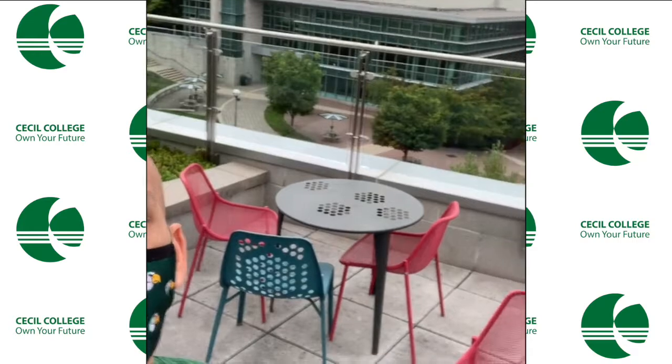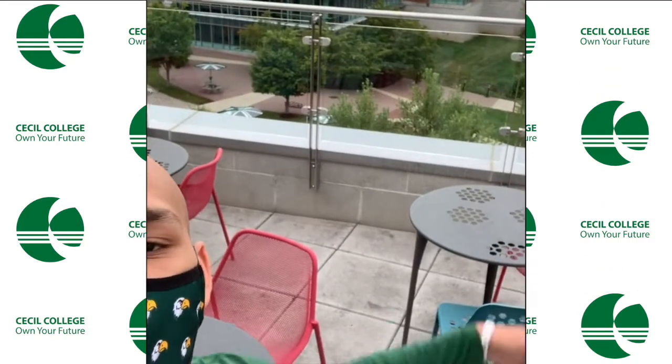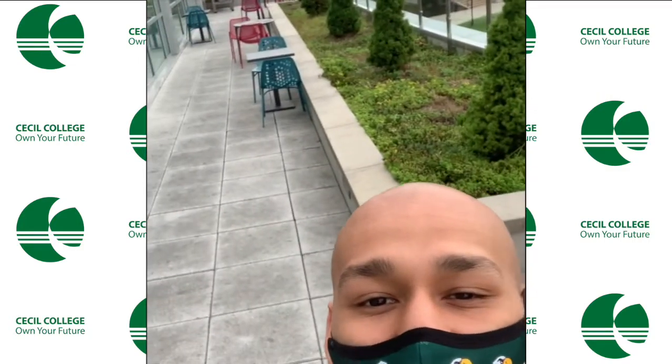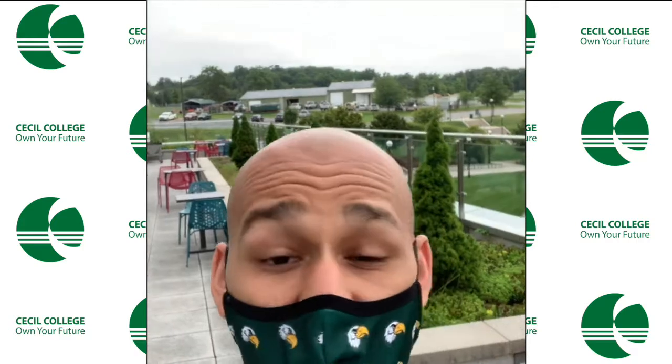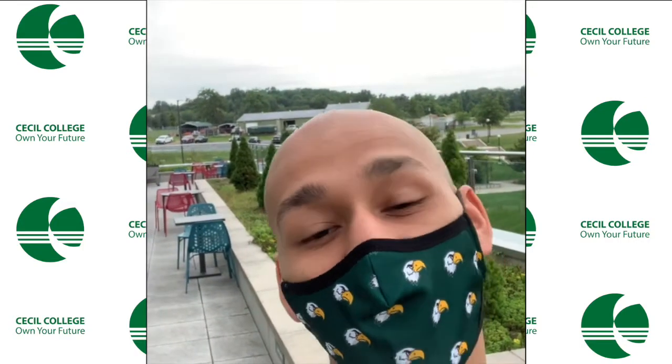We're still on the third floor of the EMB building and there's kind of an overview of the athletic department over there. When it's warm outside, there's a lot of students that come out here and do work. It's a really pretty area and more space to pretty much do your schoolwork or whatever you've got to do.